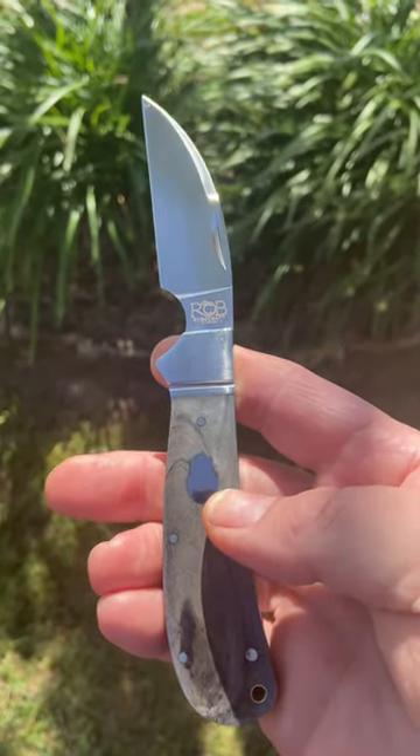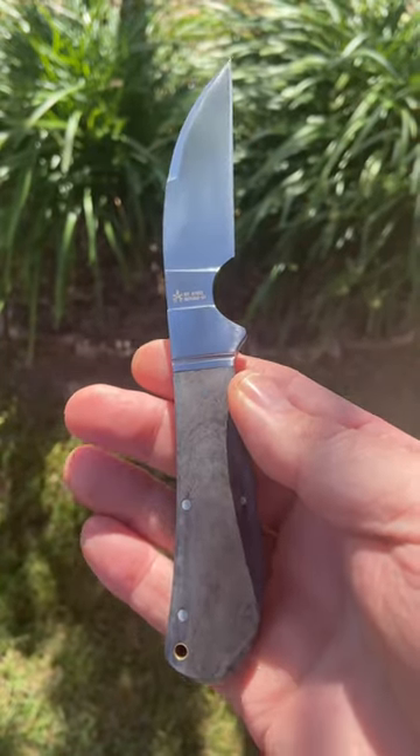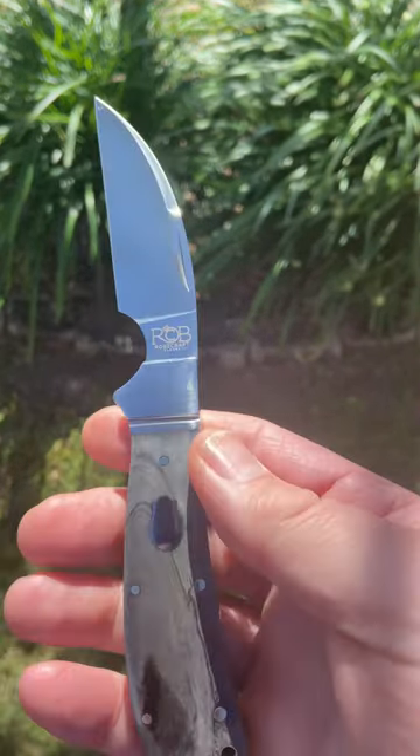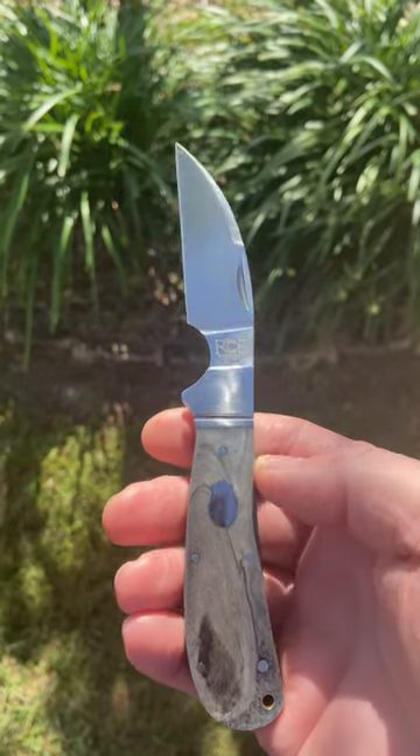If you don't have one of these yet, you need to get over to Rosecraft Blades and grab one. You can use my code TIMFISH — all one word, all caps — and get 10% off. You need to grab one of these before they're gone.